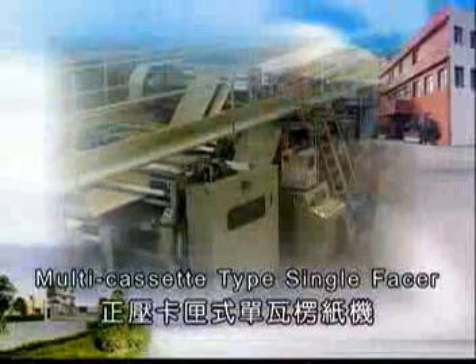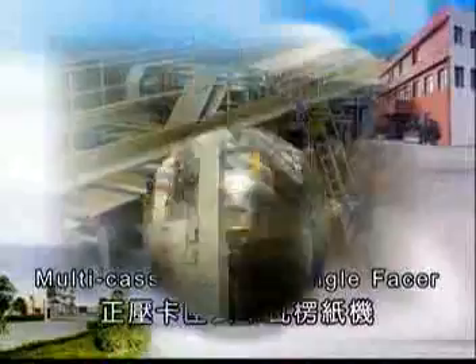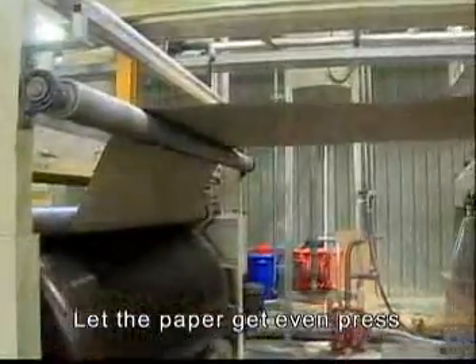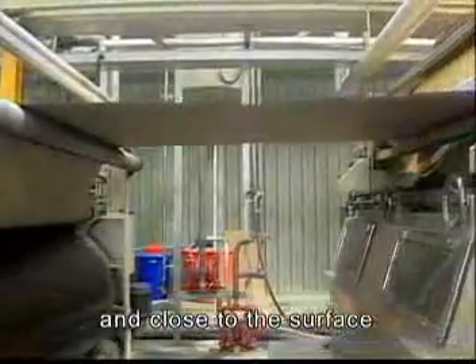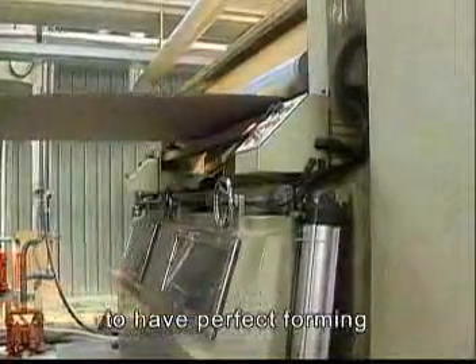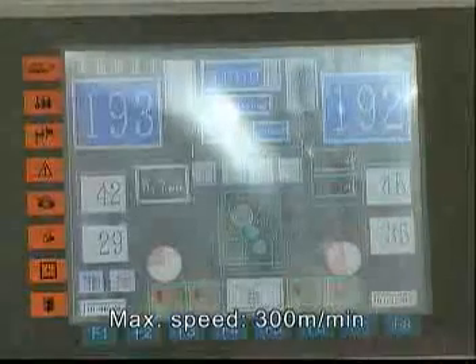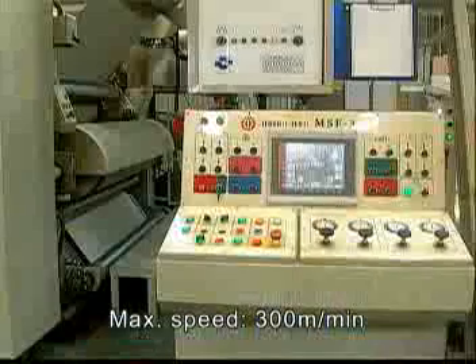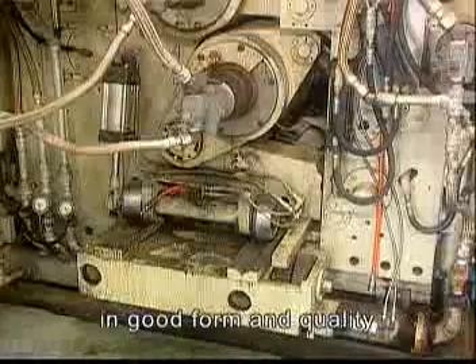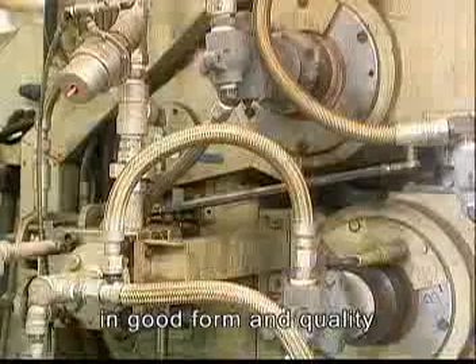Multi-cassette type single phaser. The positive pressure cassette type design lets the paper get even press and close to the surface of the corrugating roll for perfect forming. Maximum speed is 300 meters per minute. Pressure roll, glue roll, and gap adjustment adopt hydraulic motor for good form and quality.